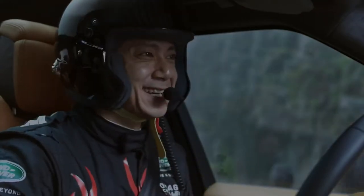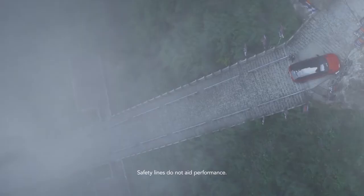We do these challenges to push the vehicle to its absolute limits, and this one really did. The breadth and capability of the Range Rover Sport Plug-in Hybrid is phenomenal.